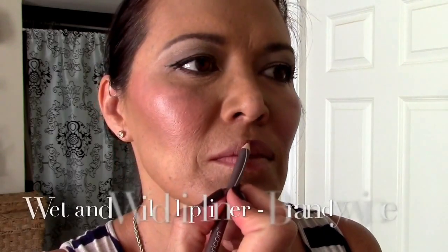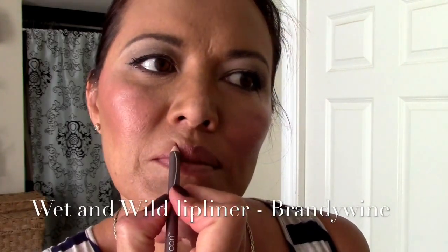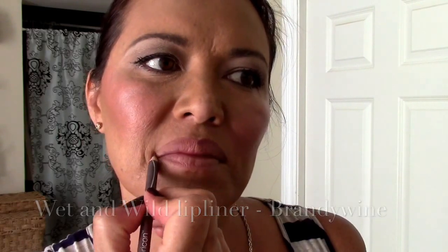Moving on to lips. I'm going to line my lips with a very neutral color — it's the Wet n Wild Brandywine. My favorite lip liner of all time. It costs 99 cents pretty much anywhere. And if Heather Dubrow from Real Housewives of Orange County — a multi-billionaire — says she can use it, so can I. Love this stuff.